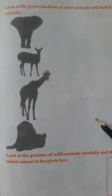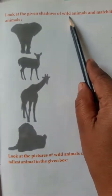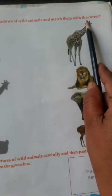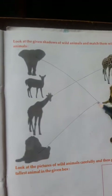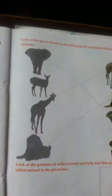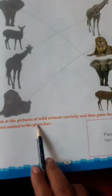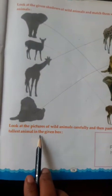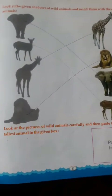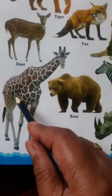Now, on next page, look at the given shadows of wild animals and match them with the correct animals. This is the shadow and these are animals. Do like this — this is the shadow of giraffe, match it. Then elephant, next lion, and deer. Look at the picture of wild animals carefully and then paste the sticker of the tallest animal in the given box. So, who is the tallest animal? Giraffe. Children, paste here the picture of giraffe.